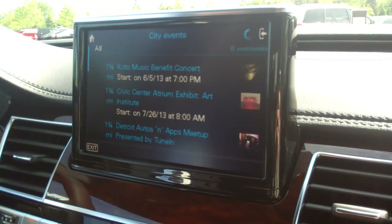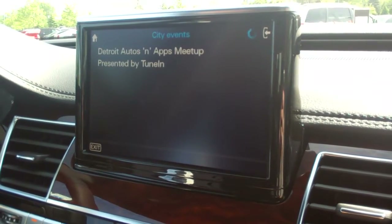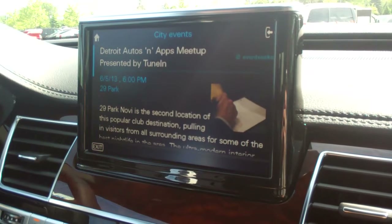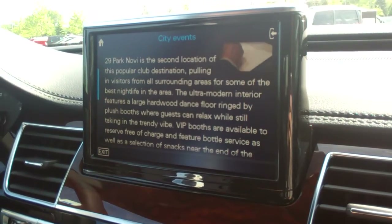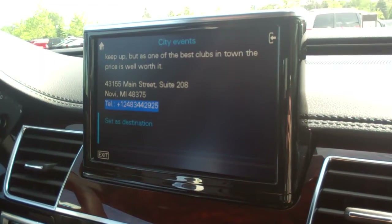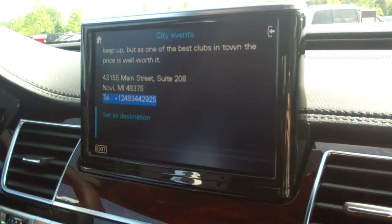You see the different events with their start times, and you can find an event that interests you and go further into the menu. It gives you a little bit more information about the event, an image, and the ability to send it as a destination or call — so it can route you right to it.